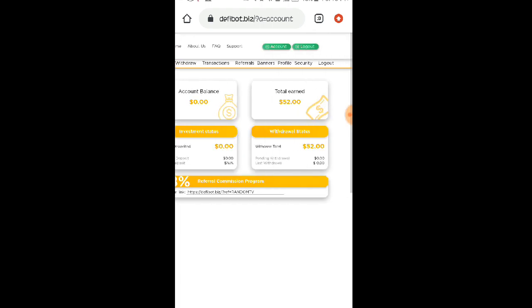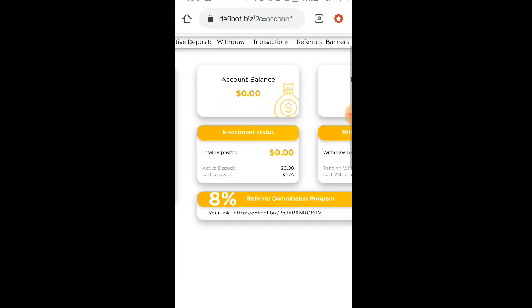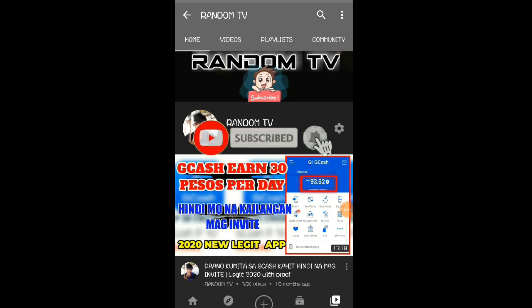Maraming maraming salamat sa patuloy na pag-support mga lods, at hopefully sana matulungan nyo po ako maka-reach ulit ng 25,000 subscribers — magpapaggiveaway ulit po tayo. Bawi na lang po kayo sa mga hindi po nanalo o hindi po napili sa ating 20,000 subscribers giveaway. Okay so yun naman po guys, maraming maraming salamat sa inyong panunood. Please don't forget to like, share, comment, and subscribe, at click the notification bell para lagi kayong updated sa tuwing may upload tayong panibagong video. God bless po sa inyong lahat, peace out.